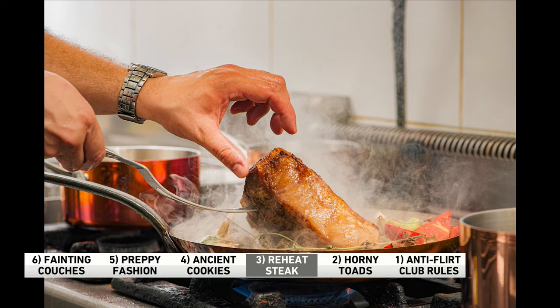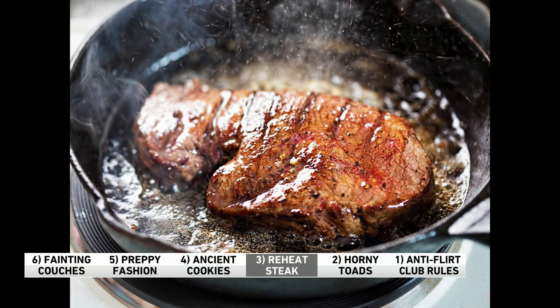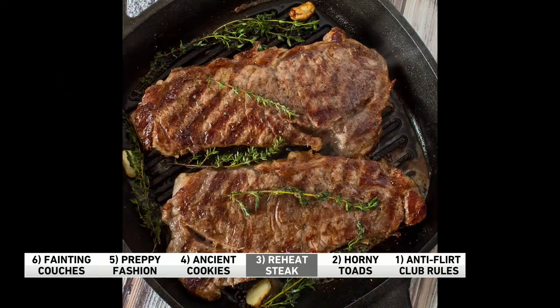Number three: there's nothing worse than trying to reheat a steak and ending up with a dry, shriveled-up piece of meat. That's because most people tend to overcook it. Here are a few hacks we found online: make sure the steak is room temperature, then put it in a skillet, heat it over medium heat, and drizzle it with cooking oil or grapeseed oil. Then briefly sear the steak on both sides until it feels warm enough to you. Remember, you're reheating it, not recooking it. That's a good tip.